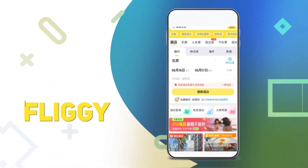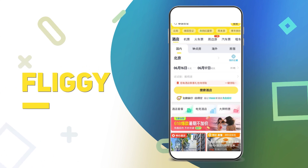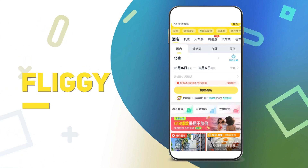Fliggy. The default booking mini-app for hotels, although you can also book airplane and train tickets, or book a car for travel.